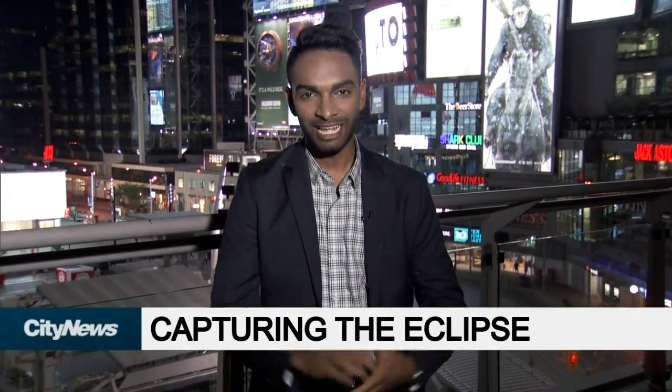I'm Natish Bessono, and if you step outside tomorrow afternoon for a brief period, it'll look a lot like, well, this. That's because we're going to witness a rare solar eclipse. If you want to watch it, you'll want to find a good vantage point, kind of like where I'm standing right now.